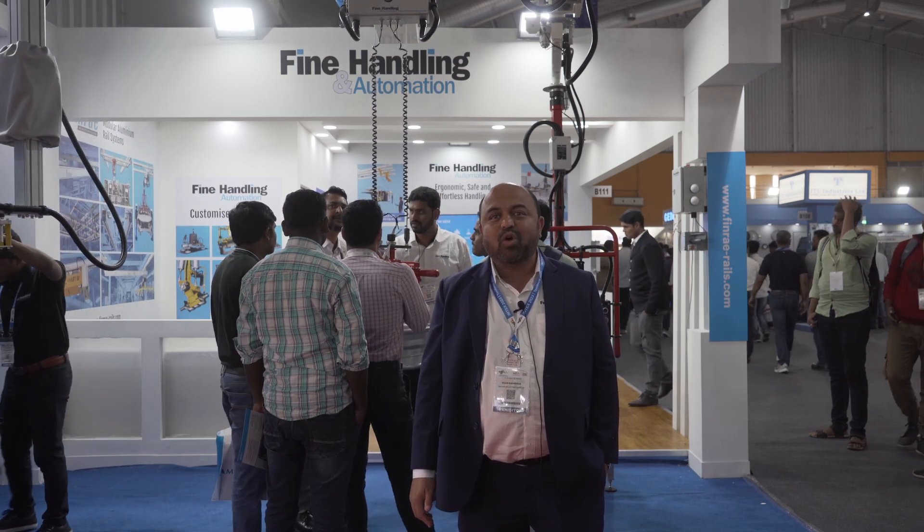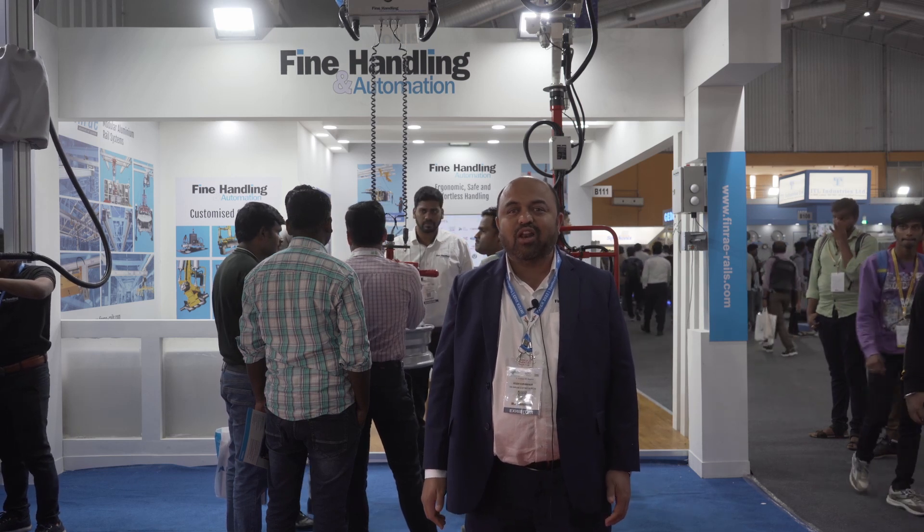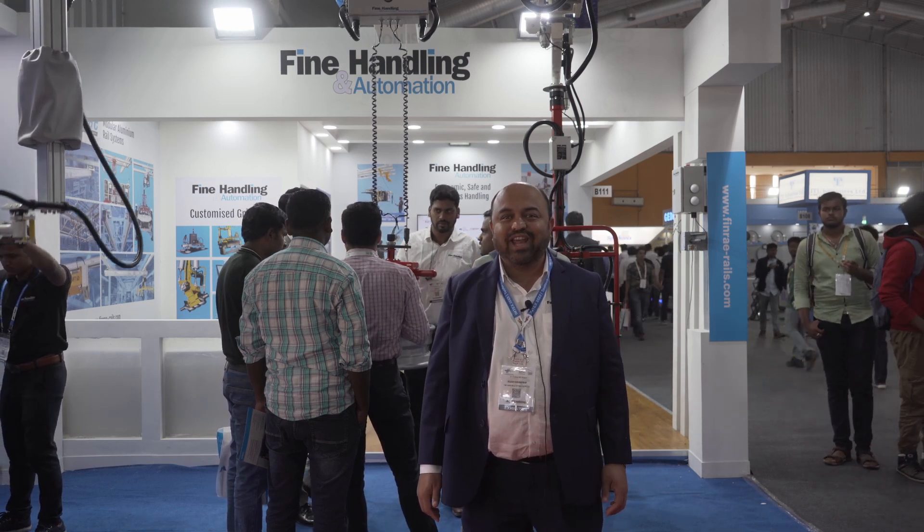I once again welcome you to our stall at Imtex 2023, hall number 1A, stall B111. Thank you.